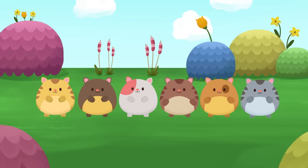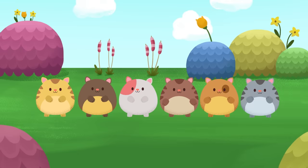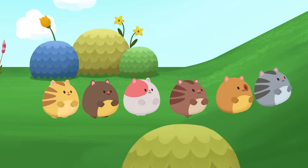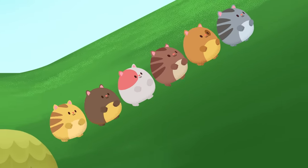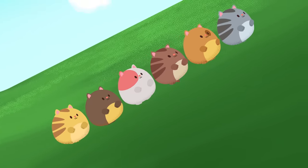These hamster kitties are excited to relax, just like you. So let's imagine them doing something calm and gentle. Going for a nice walk can be relaxing. Let's imagine that our hamster kitties are going for a walk up and down some soft hills.